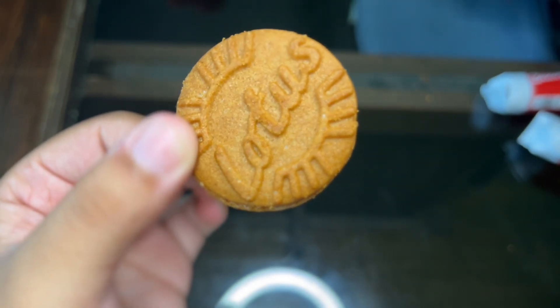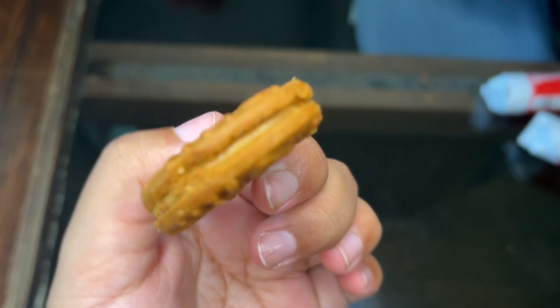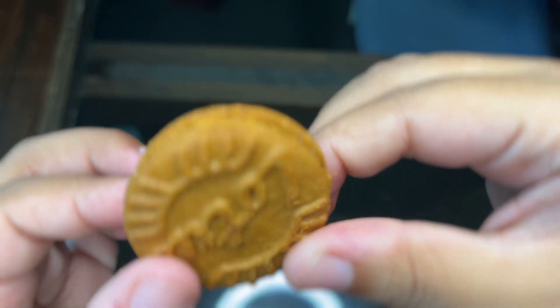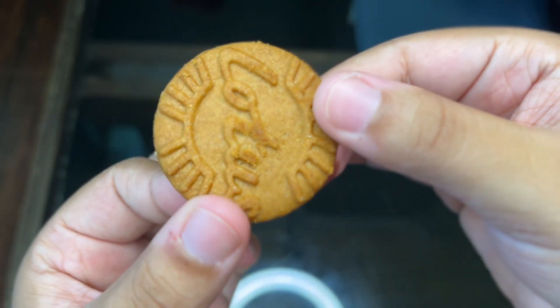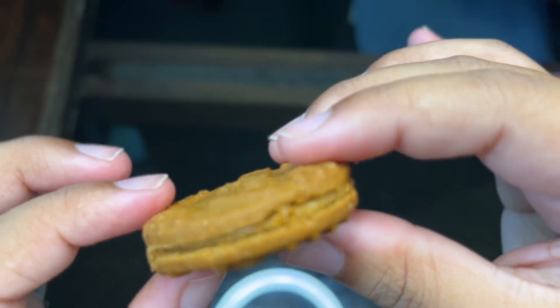As you can see here, the cream is the perfect amount — not too much, not too little. I don't think it's overbearing at all compared to other cookies. And I especially love the design; I love the engravings all throughout the cookie. It really makes the design unique and it really stands out.